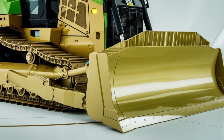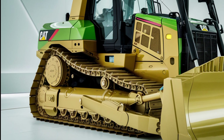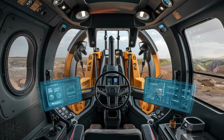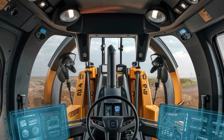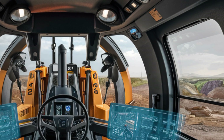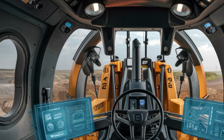The 2025 CAT D9 is also designed with environmental efficiency in mind. The engine complies with the latest emission standards, ensuring less environmental impact without sacrificing performance. Whether you're working in an urban area or a sensitive environment, this dozer delivers power while minimizing its carbon footprint.